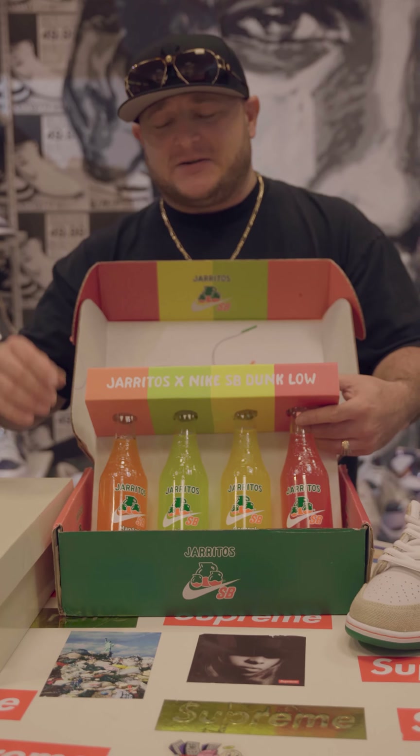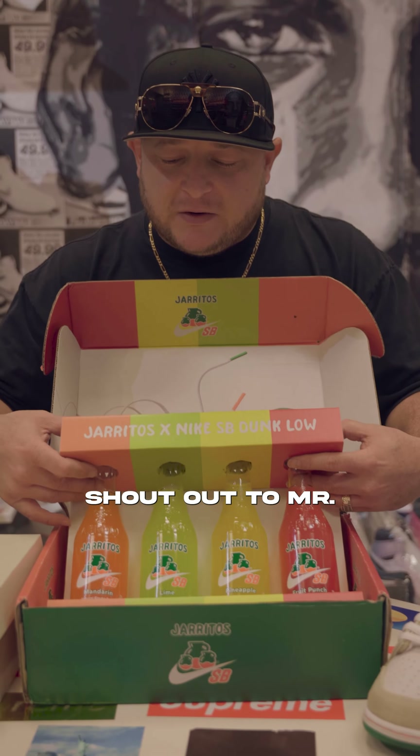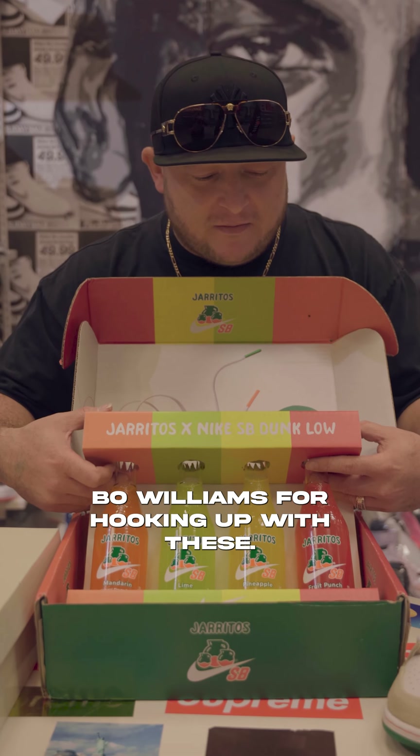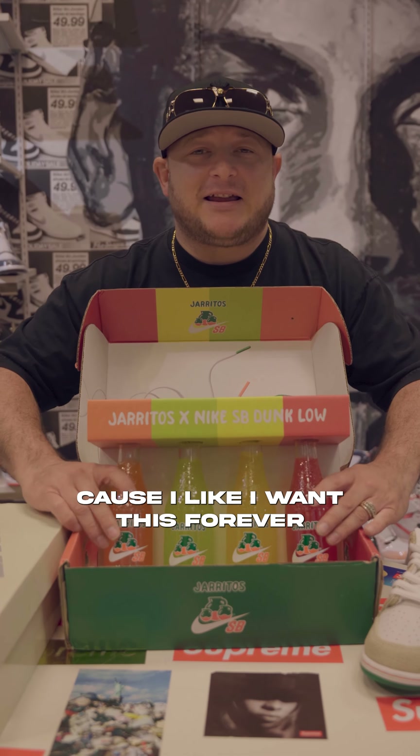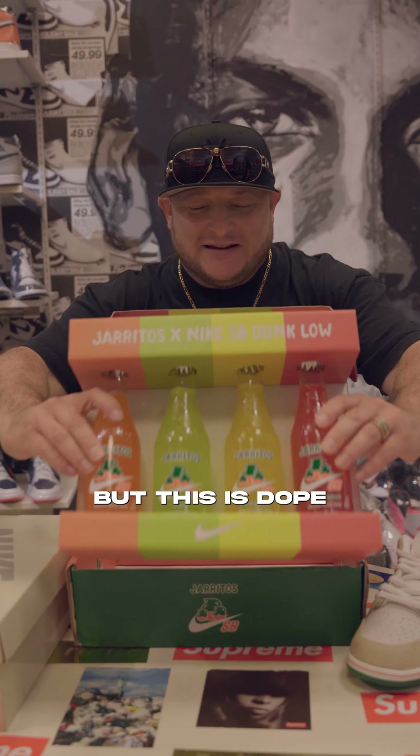Throw up a number of what this goes for — these are just insane. Shout out to Mr. Bo Williams for hooking me up with these, and we're going to put this up here. I don't care if anybody ever really buys this because I want this forever, but this is dope.